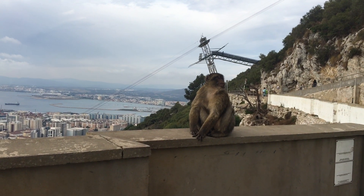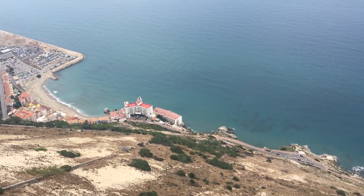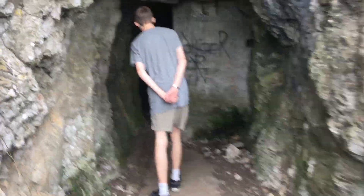The monkey is just like a person, it's so weird. There's just the horizon over there in blue.